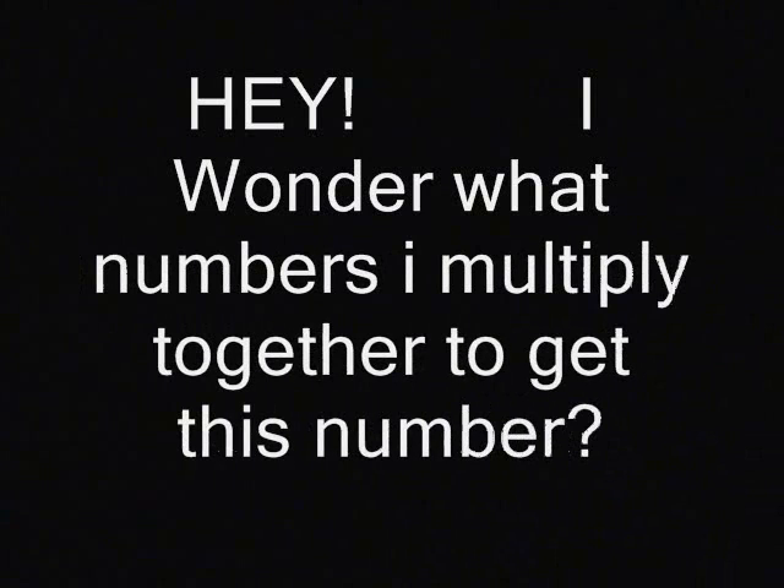Alright, so you're walking down the street and you see a number and you think, hey, I wonder what numbers you multiply together to get this number. Cause that's how I apply knowledge in the real world.